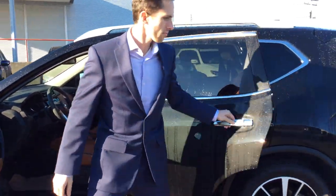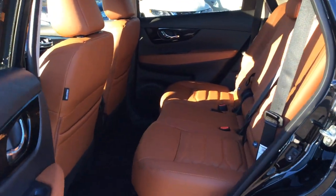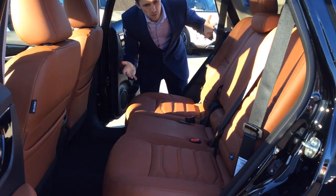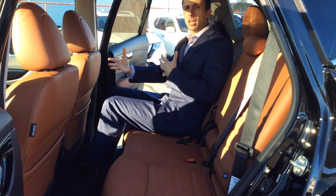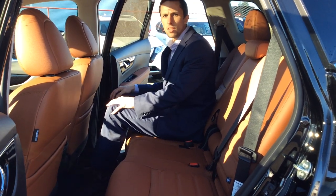I'll show you the back. So in the back, it's kind of a cool little feature. The back seats are a little bit higher than the front seats, keeping your back passengers more engaged in your conversations, as well as minimizing car sickness.